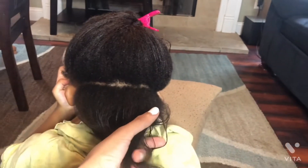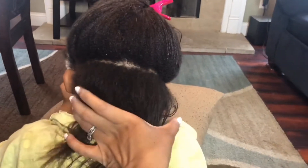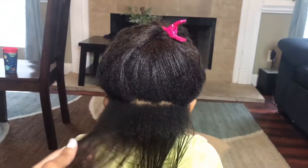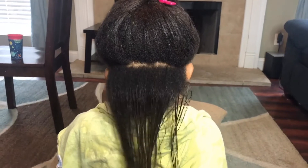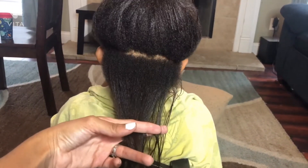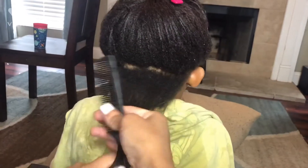Hello y'all, welcome back to my YouTube channel. So this was like a quick video, it wasn't planned or anything. I was about to cut her hair, and I was like, I'm pretty sure y'all wanna see me do like a mini big chop. I said this would be a good thing to record, cause I like watching big chop videos, so maybe y'all like watching big chop too.